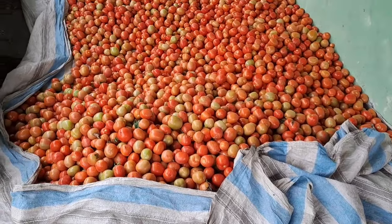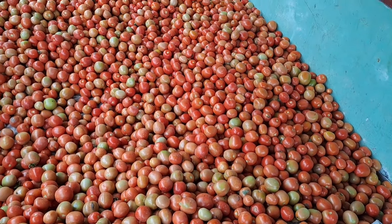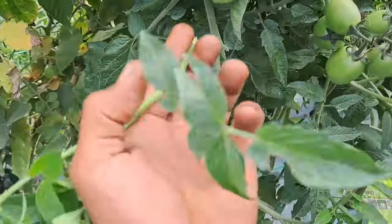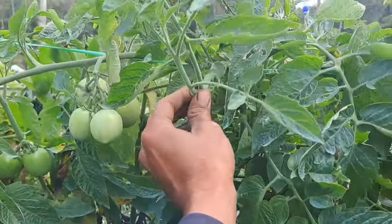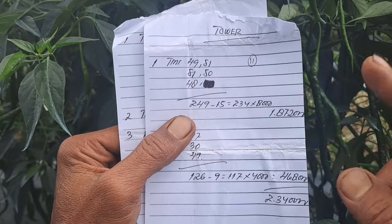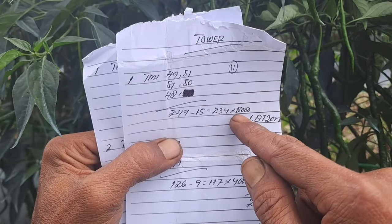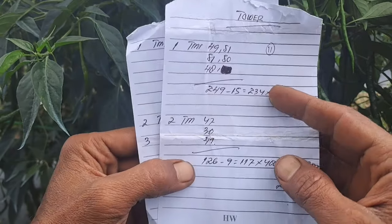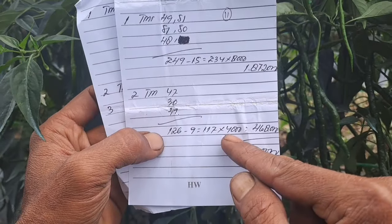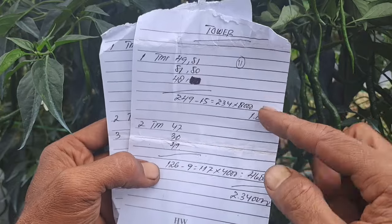Inilah sahabat tani hasil petikan kami tepatnya hari Senin. Ini belum dimasukkan ke dalam keranjang dan inilah hasilnya. Untuk petikan hari Senin kami mendapatkan bersihnya 234 kilo dikali harga 8 ribu rupiah. Untuk tomat ukuran nomor 2 dikasih harga 4 ribu per kilonya. Inilah harga hari Selasa sahabat tani.